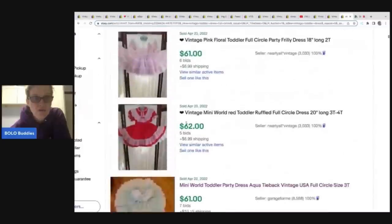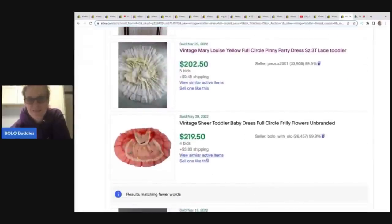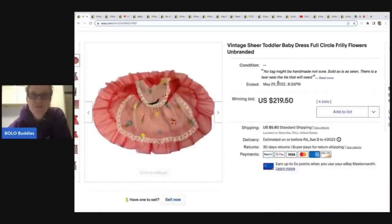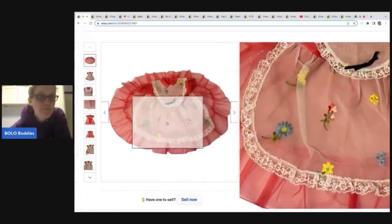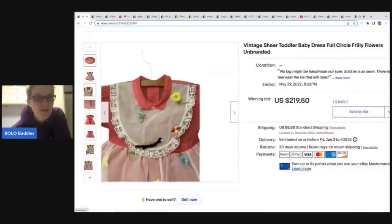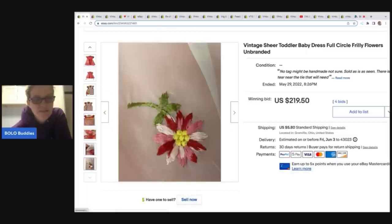I'm going to keep scrolling, and you can see some of them going up in price. Right here is mine — $219.50. So I used 'vintage sheer toddler baby dress, full circle, frilly, flowers, unbranded.' 'Embroidered' probably would have been a good keyword to add to my title. I probably should have put my hand behind it to show it was sheer. This black bow I probably should have just taken off because that was not a very pretty piece — it was just safety pinned on.